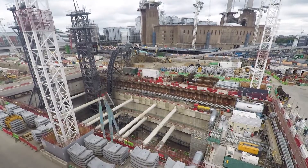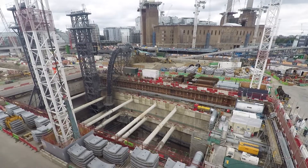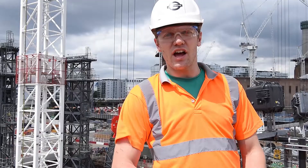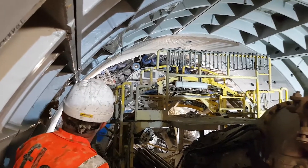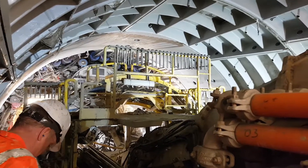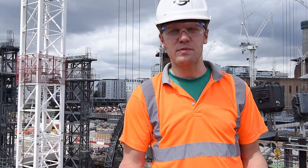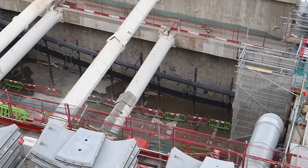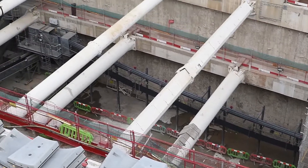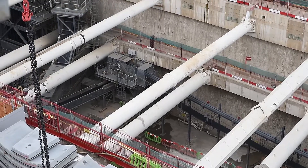The tunneling phase of the project is expected to last until Autumn this year, after which point we will take the TBMs back out through Battersea. We will then continue with the fit-out of the tunnel — putting in the track bed, constructing the cross passages between the two running tunnels, and installing all the services. We anticipate that by 2020 we should have a completed railway.